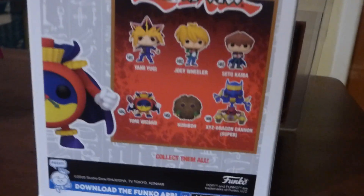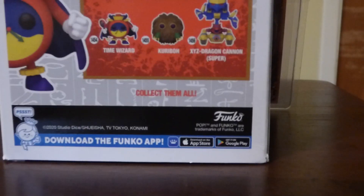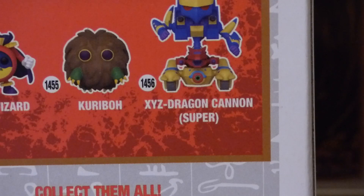I'm gonna show you all the back of the Funko Pop, which is pretty amazing. On the back it shows you the whole Yu-Gi-Oh! collection of the Funko Pops. I do have the XYZ Dragon Cannon, which is pretty legit.